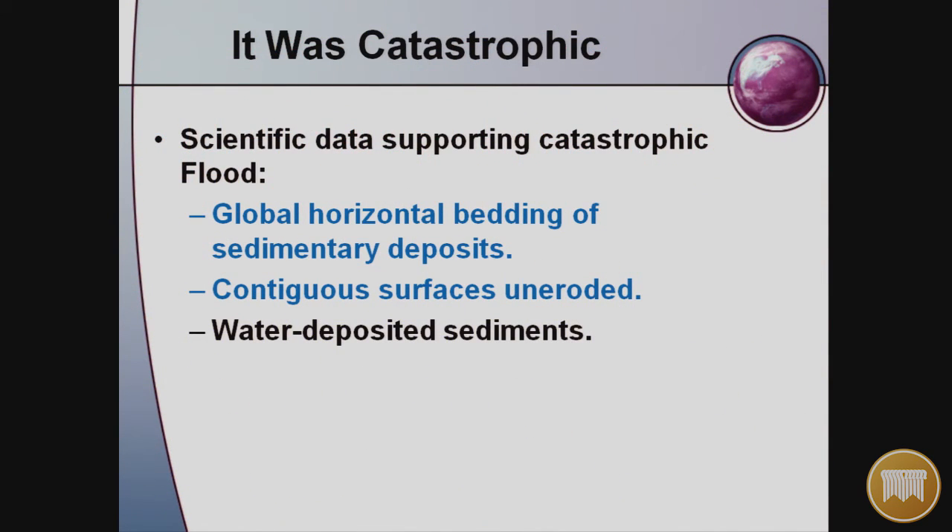The third point: these are all water-deposited sediments. Why are so many different layers water-deposited? Where did all the water come from? How could a movement of water have produced such thick sediments, one after another, so rapidly? The mechanism that makes sense is the flood of Noah's day.